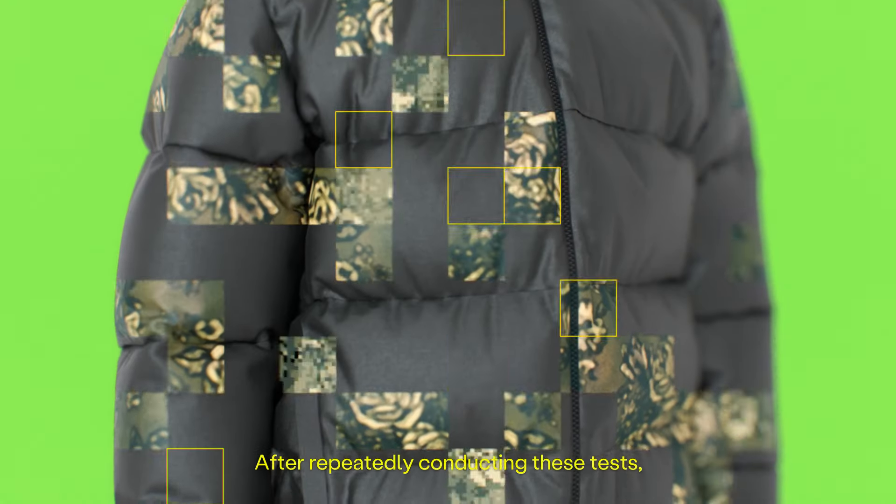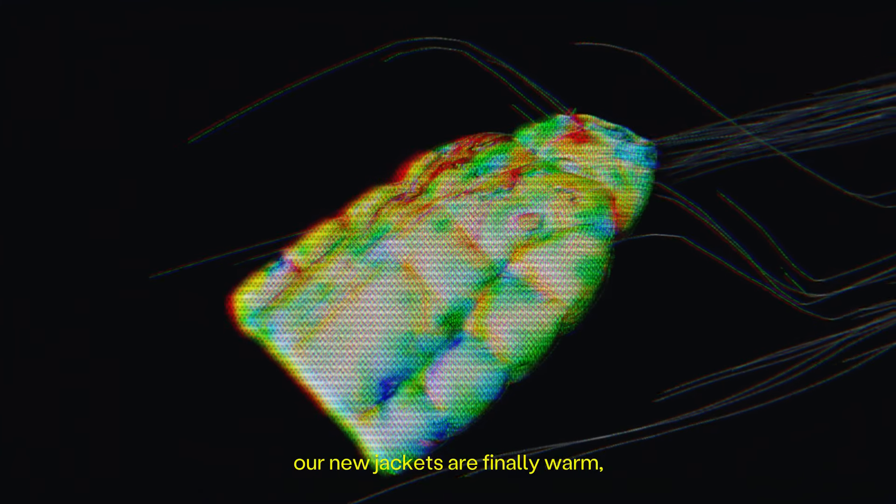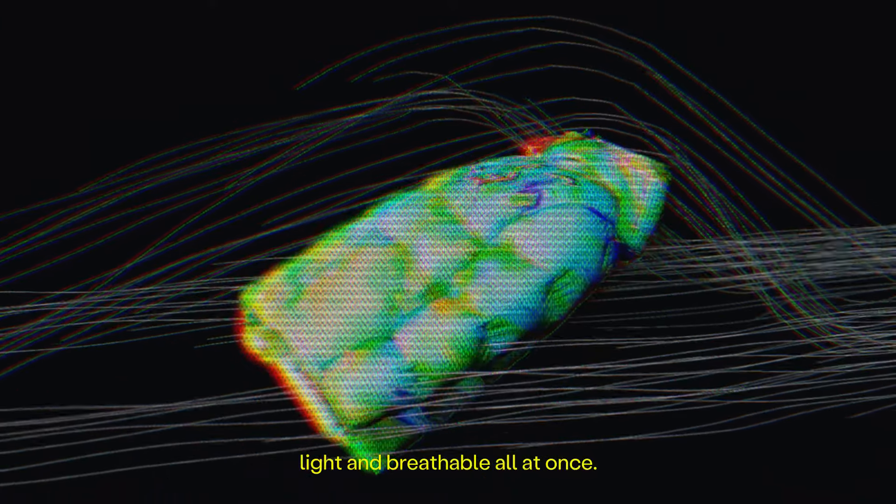After repeatedly conducting these tests, our new jackets are finally warm, light, and breathable all at once.